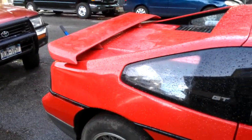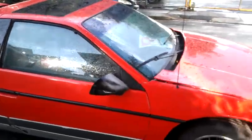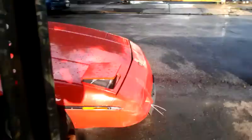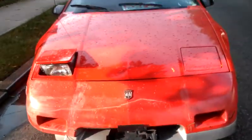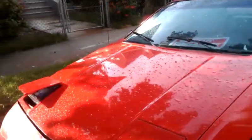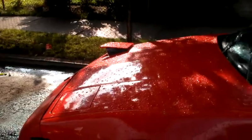1986 Pontiac Fiero GT, 39,000 something miles, original paint job. The bumper is a little screwed up. Going to change the oil pan and the gasket — it's leaking a little bit from sitting around forever.